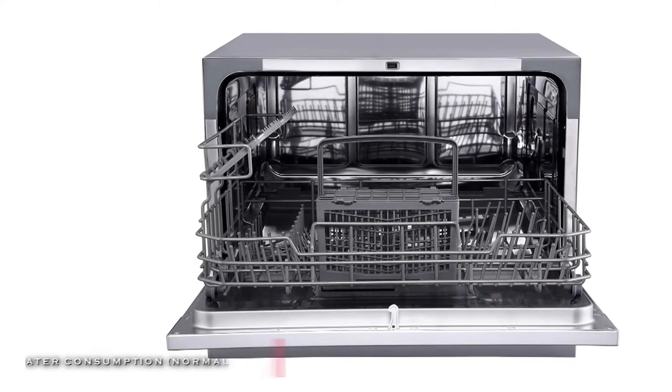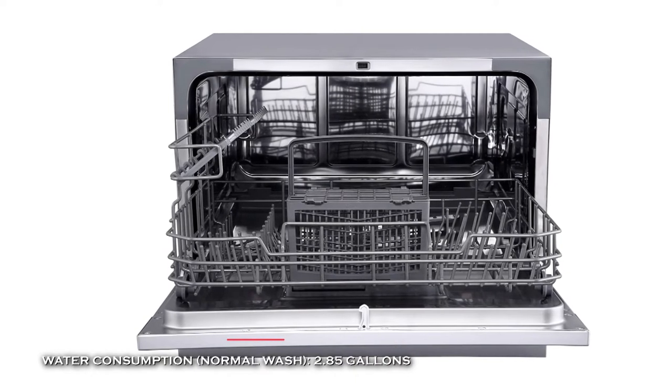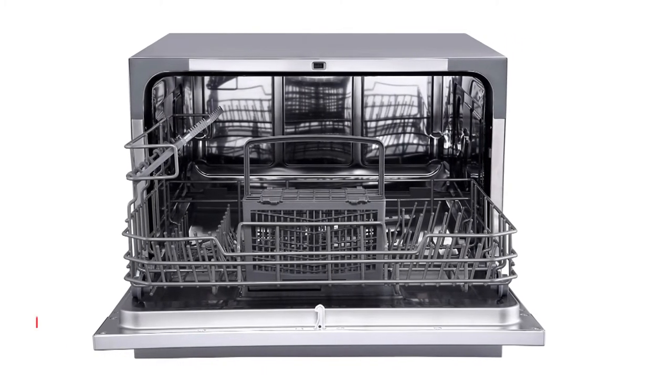Its internal water heater and heavy wash cycle takes out germs and bacteria by boosting water temperature up to 149 degrees Fahrenheit.